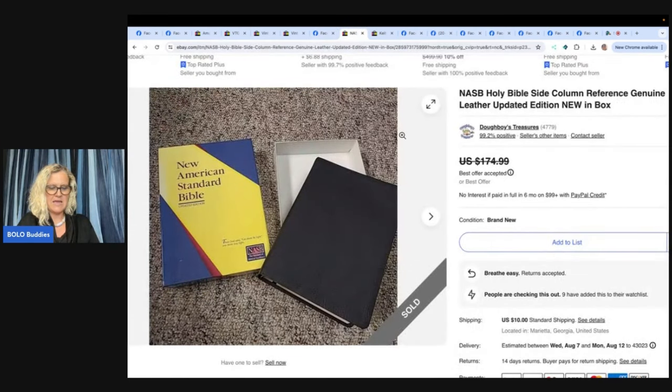This next one is an NASB Holy Bible side column reference, genuine leather, updated edition, new in the box. Doughboy Treasures had this on their bookshelf since it was gifted to them back in 2000 — wasn't a translation they cared for. They've been having success selling old leather-bound Bibles lately and decided to look this one up. The comps had several likes and offers, and they immediately took one closer to their asking price — looks like it sold in the $150 range.